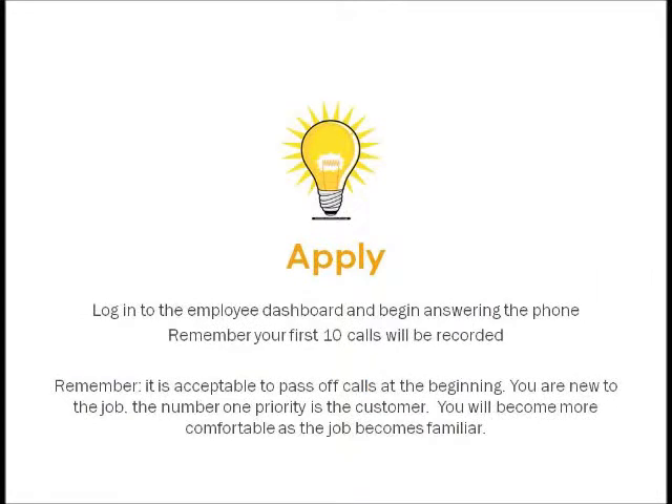Congratulations! If you've made it this far, you are able to apply the information. Log in to the employee dashboard and begin answering the phone. Remember, your first 10 calls will be recorded. It's acceptable to pass off calls at the beginning — you are new to the job. The number one priority is always our customer. You will become more comfortable as the job becomes familiar. If problems arise early, do not hesitate to inform a manager. Thank you!